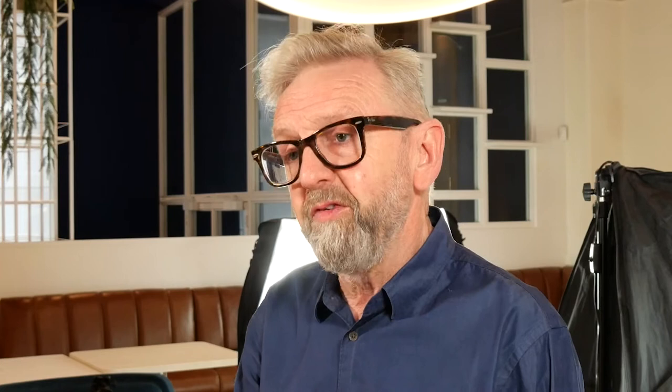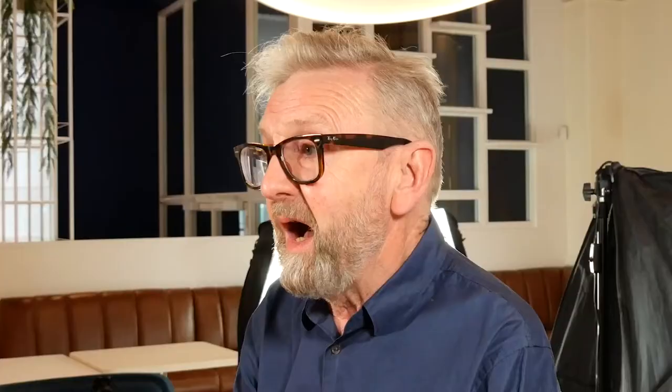The course content covers everything from photography fundamentals through to putting a food photograph together. We start off with photography fundamentals, f-stops and shutter speeds, all that kind of technical stuff which is very important because it does inform your creative decisions. And then we move on to talking about styling for food photography.